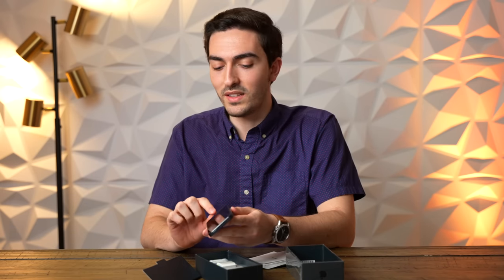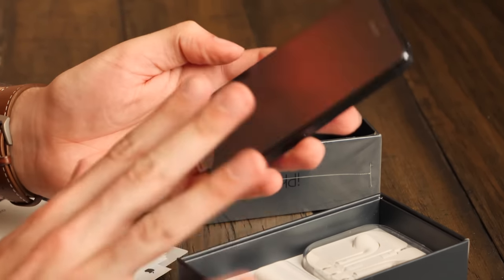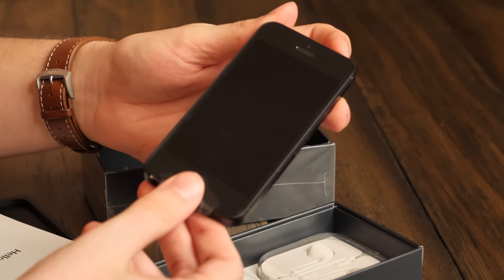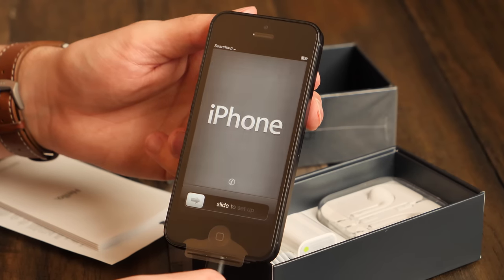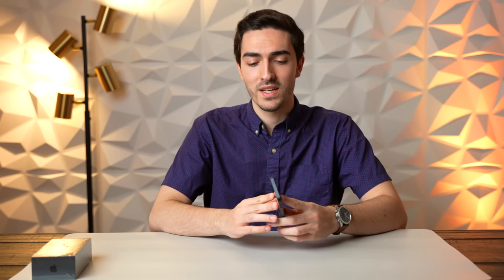I almost feel bad about peeling this off — it feels almost sacrilegious. I'm going to leave it on actually, and we're going to boot it up. Wait, what am I thinking? It's not going to boot up — it's been in a box for nine years. I've got a lightning cord ready and waiting. Is it really booting right up? Oh my god. And now it shuts down. That happens from time to time. So it's been a little while — we've got the phone all charged up and I'm really looking forward to going through the iOS 6 setup screen for the first time since I opened my iPhone 5 back in 2012.